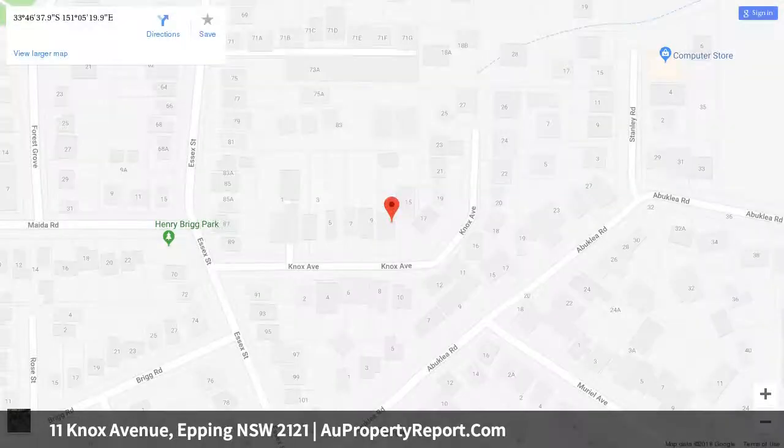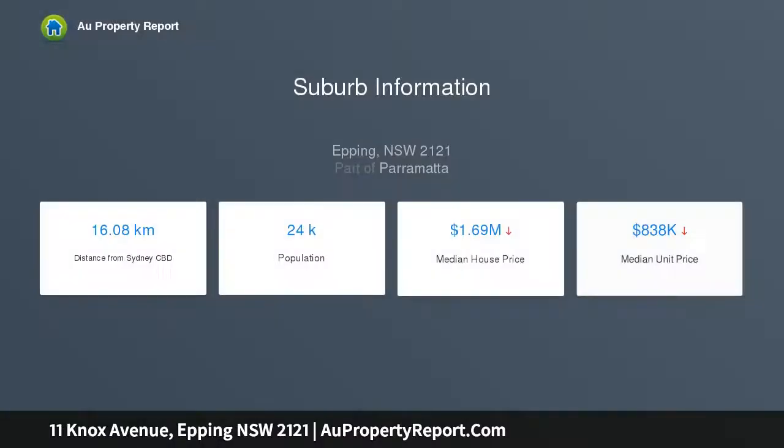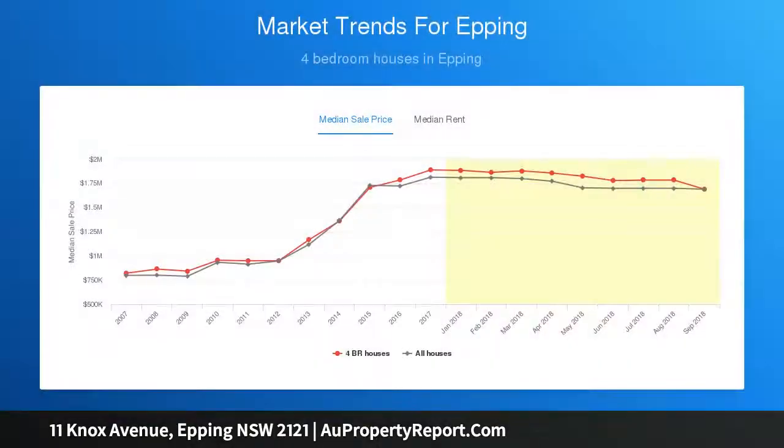It embraces a truly impressive indoor-outdoor layout set on approximately 765 sqm of child-friendly level lawns. A short walk to Epping rail and bus interchange, shopping, restaurants, and Epping Public School. Easy access by public transport to Epping Boys, Tara Girls, and Cheltenham Girls schools.